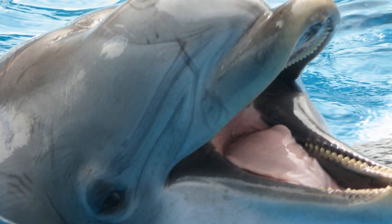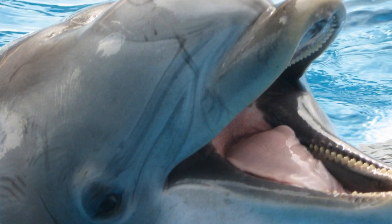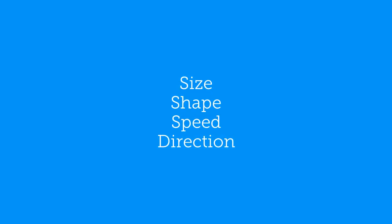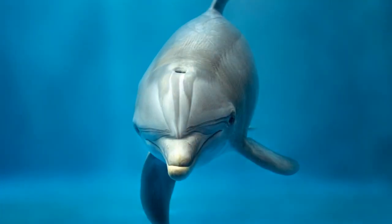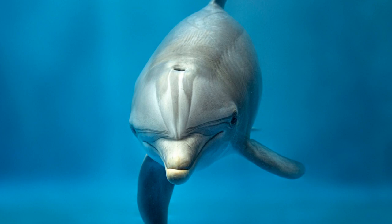Echolocation is significant for a dolphin because it doesn't just help them communicate, but it also helps them catch food in murky water. It shows their prey's size, shape, speed, and direction, which is essential for their survival. Dolphins are also different from other animals because they can actually feel echolocation clicks.